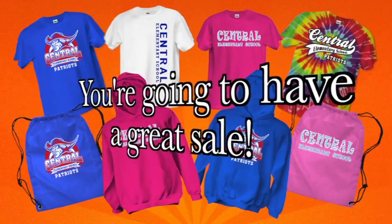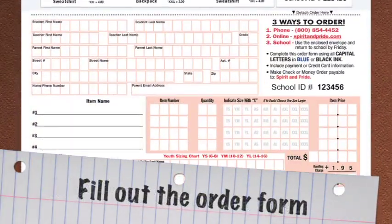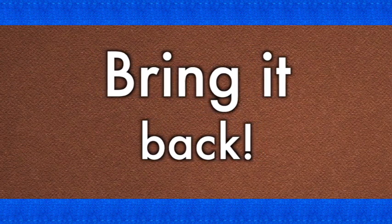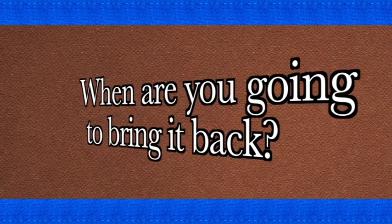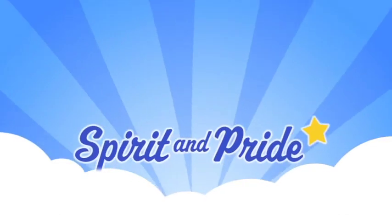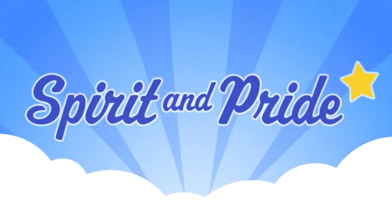With all these great spirit wear items, I think you're going to have a great sale. Remember, all you have to do is take the envelope home, fill out the order form, and bring it back by Friday. Thanks for watching, students — I know you'll love your new spirit wear items from Spirit and Pride.